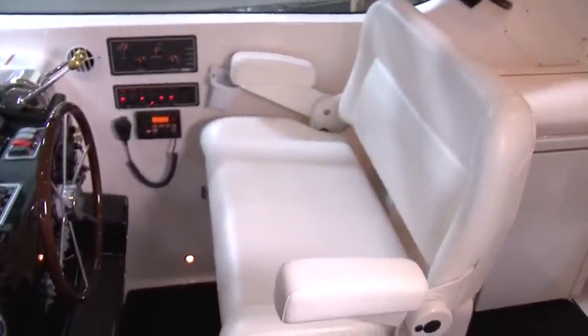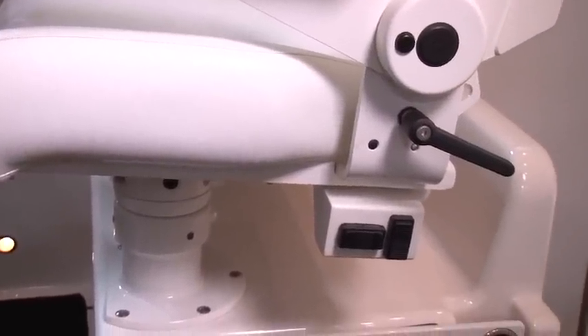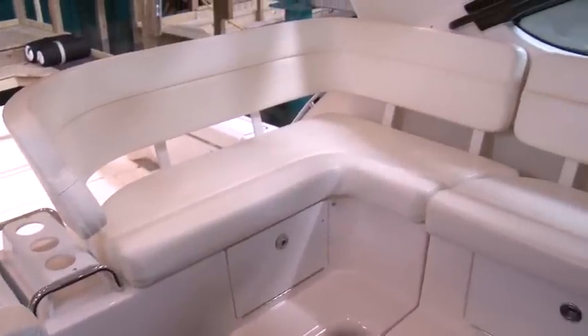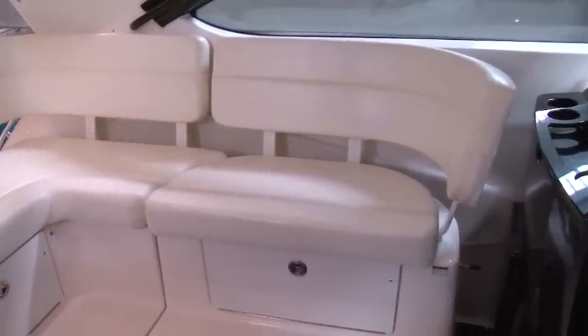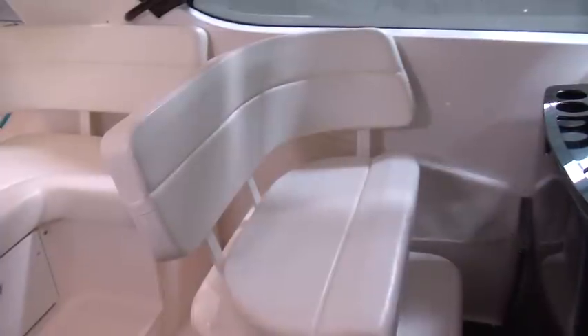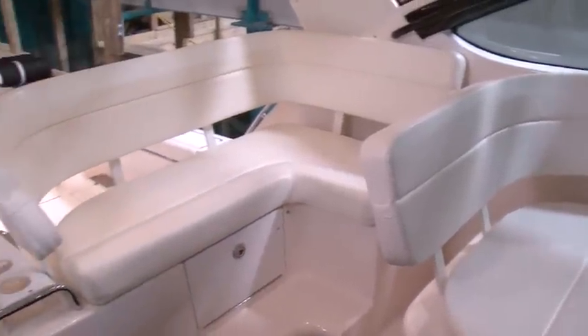Completing the helm station is a double-wide captain's chair, which has power to raise the seat up and down or forward and back. On the port side of the upper cockpit area is an L-shaped seating with a high back. One great thing about this is that it is raised, so your guests will also have a great view of the water.